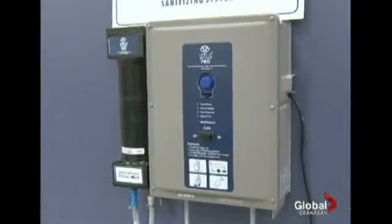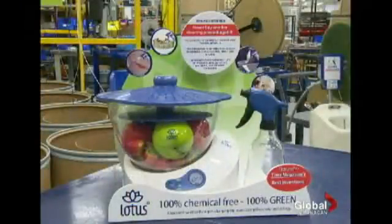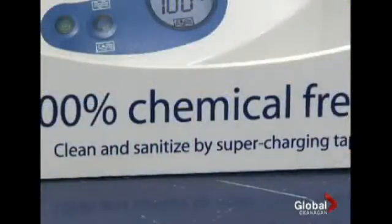Once the charge is gone in four hours, it reverts back to water. Lotus Pro Water has commercial and residential size machines that use an electrical current to infuse the water with ozone.